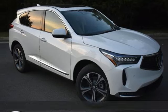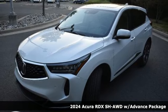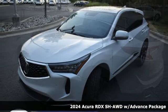It's a new 2024 Acura RDX. It connects with you and the road and is the benchmark in the premium SUV class.